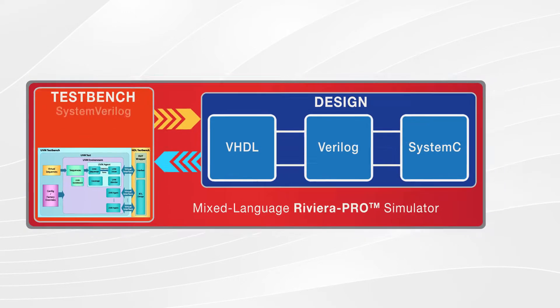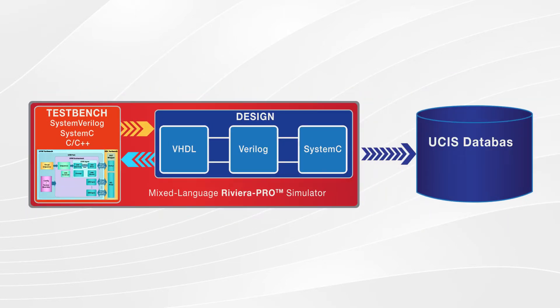It also supports the unified coverage interoperability standard for storing various coverage data types, including code coverage, assertions, cover group, FSM coverage, and toggle coverage.